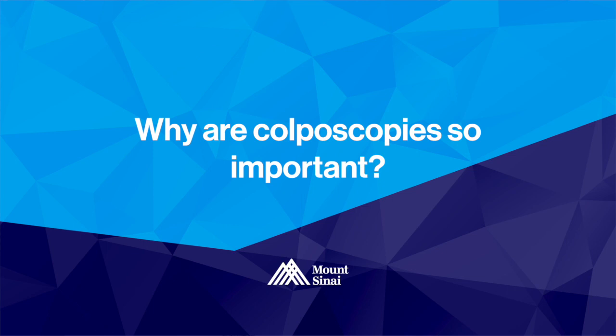Colposcopies are important because they give us a better idea of what your risk for cervical cancer is. If your pap is abnormal, that gives us a rough idea that your risk for cervical cancer is increased. After we perform a colposcopy, we can better determine if your risk for cervical cancer is low risk, moderate risk, or high risk.